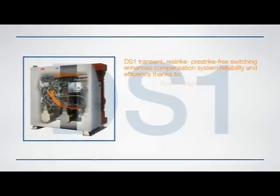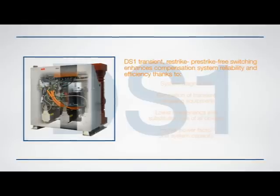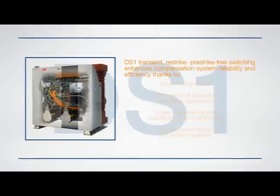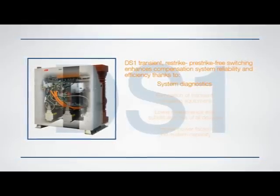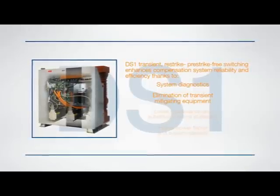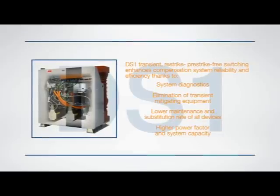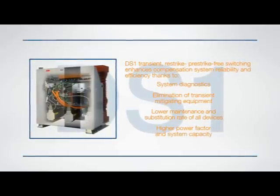In conclusion, DS1 transient, re-strike, and pre-strike free switching enhances compensation system reliability and efficiency, thanks to integrated system diagnostics, reduction of network disturbances and related mitigation equipment, lower maintenance and substitution rate of all devices, high power factor, and consequently optimization of system capacity.